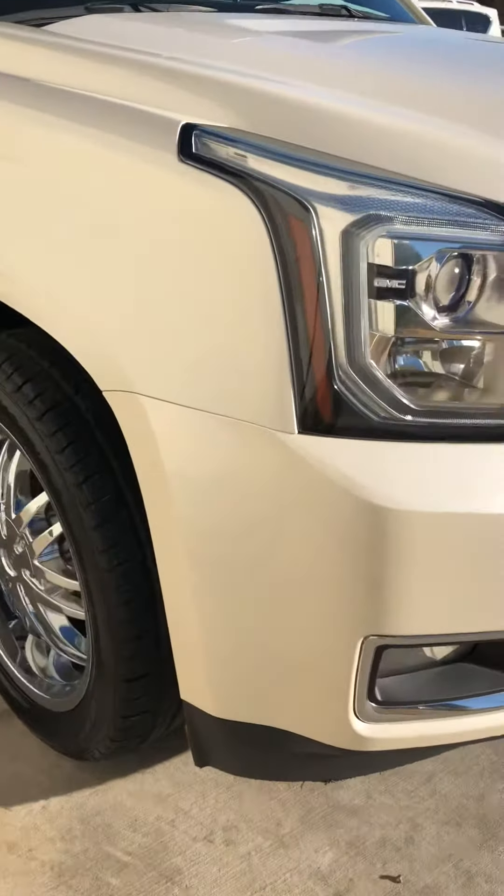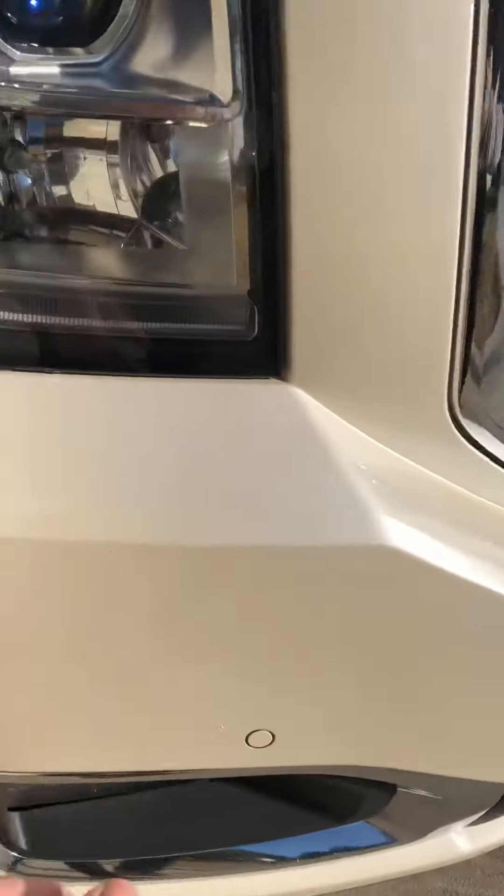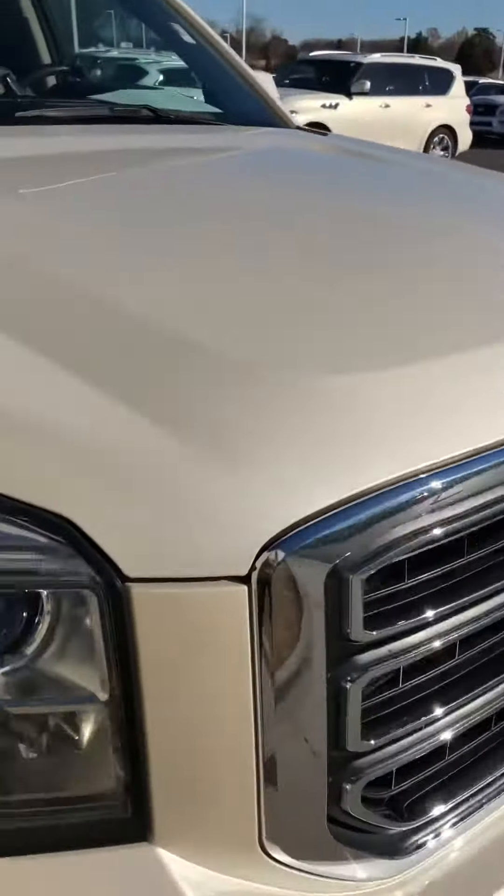Really nothing here on the front bumper. I'm not seeing any dings, dents, or anything. Maybe a few rock chips, but nothing that can't be touched up here on the front of the car or the hood.